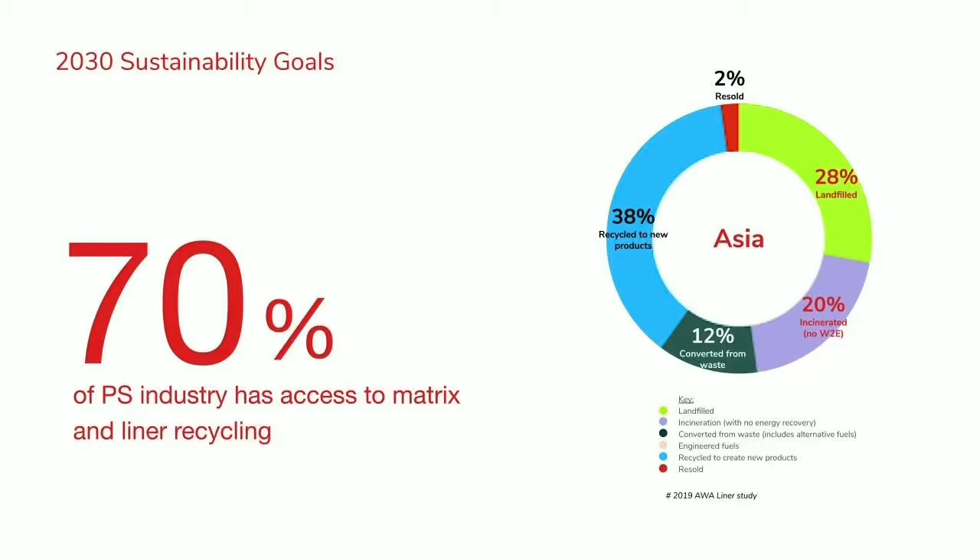This page shows a summary done by AWA in 2019 that nearly 50% of the industry's liner is still going to landfill and into incineration where there's no energy recovery — for the whole of Asia. Countries like Japan are more advanced and others like India are less advanced. So that's an averaging, and there's still work for us to do in this area.